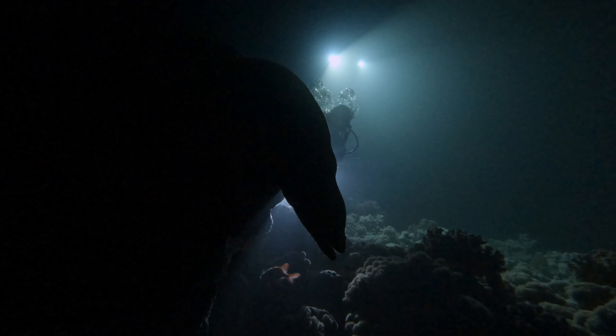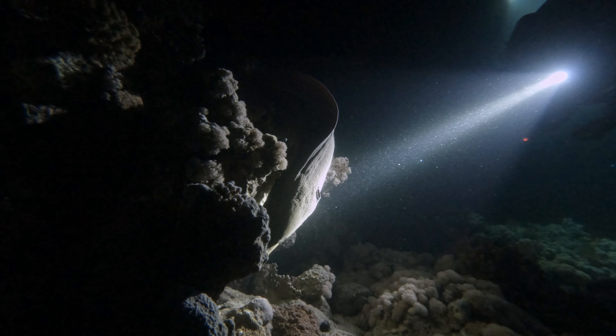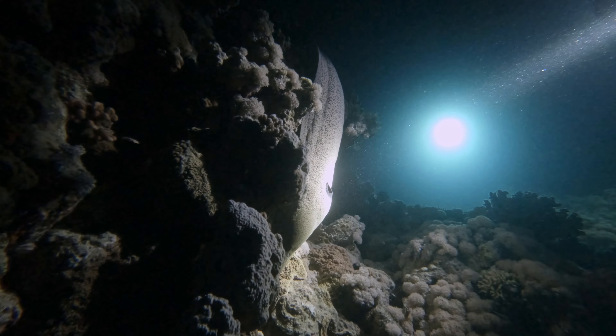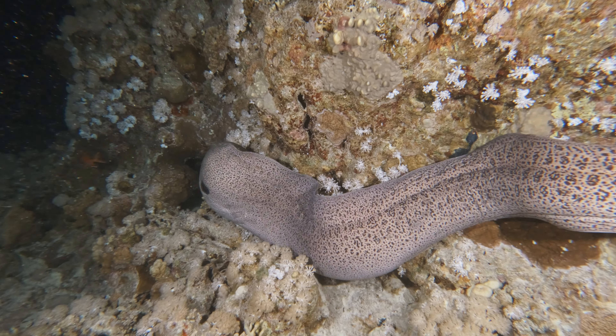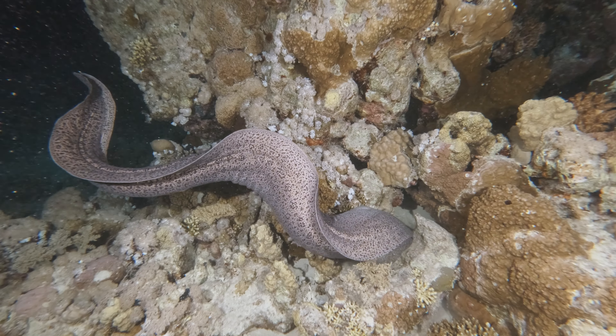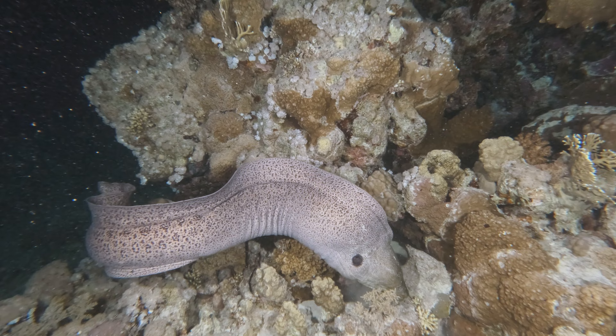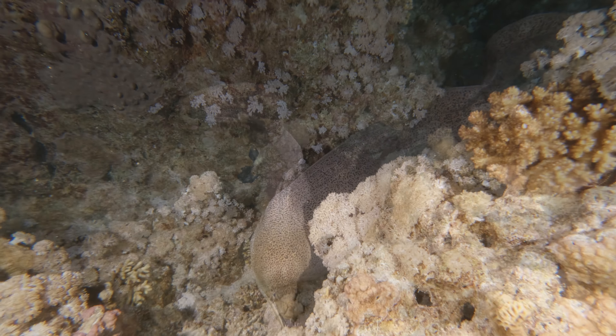What sets moray eels apart is their enigmatic nocturnal behavior. Under the cloak of night, moray eels embark on their quest for sustenance. With their keen senses awakened, they stealthily navigate coral formations and silently stalk their prey. Once the hunt is successful, moray eels retreat to the shadows.